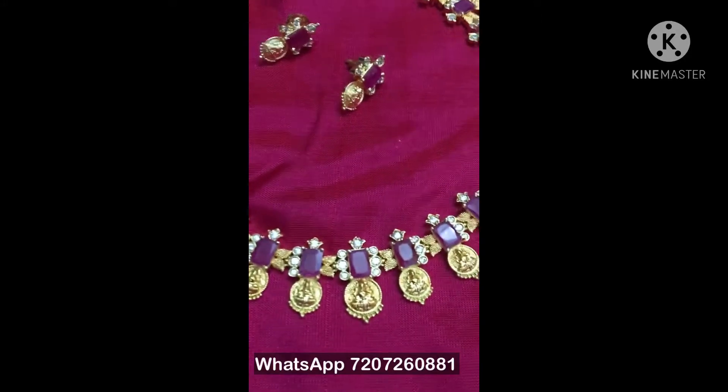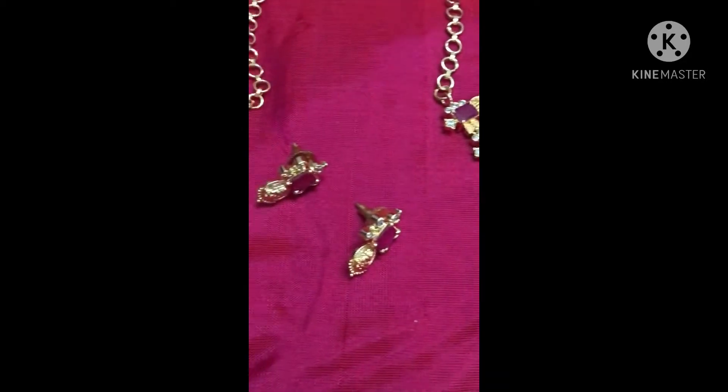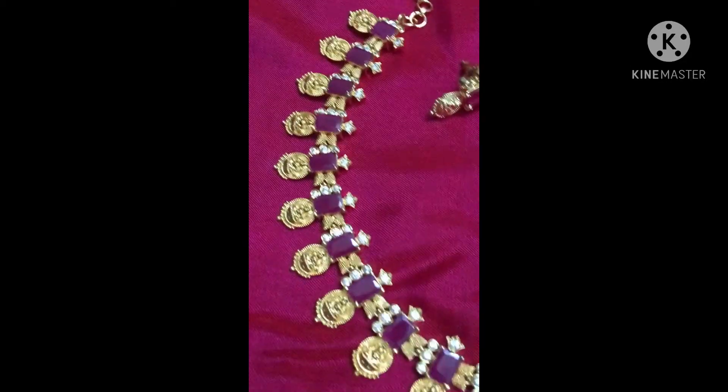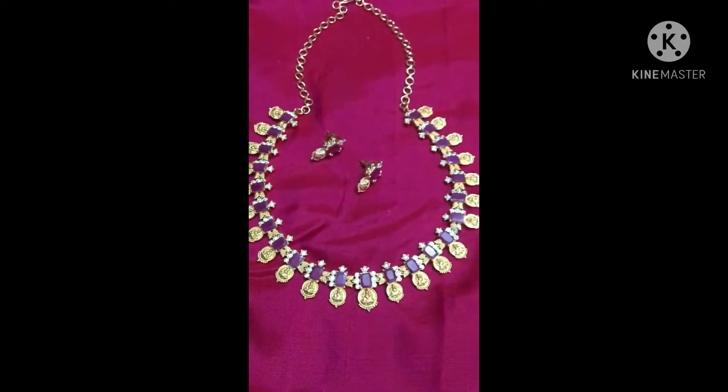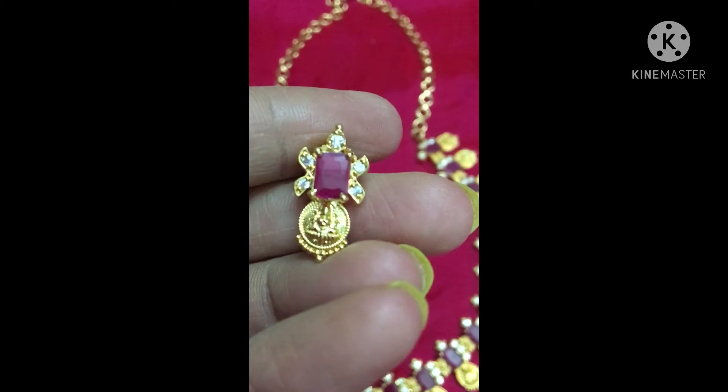Hey viewers, welcome back to my channel! Hope you're all doing good. Today I'm back with a ruby short necklace. This has coins on coins — there is a Lakshmi goddess on it. These are the small stats; it has ruby CZ stones.